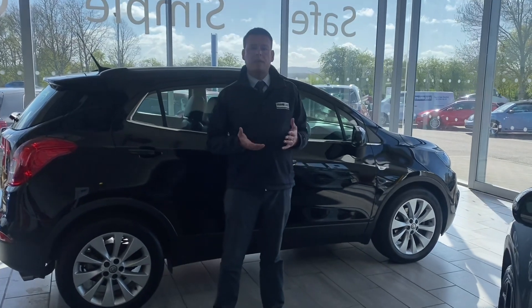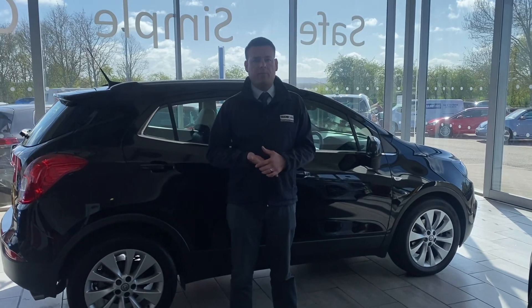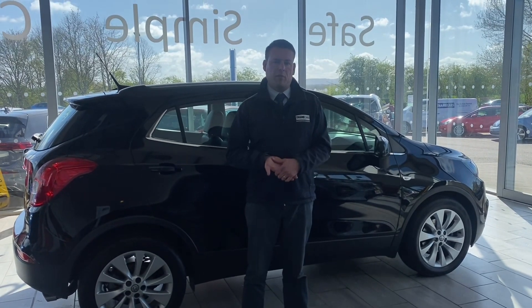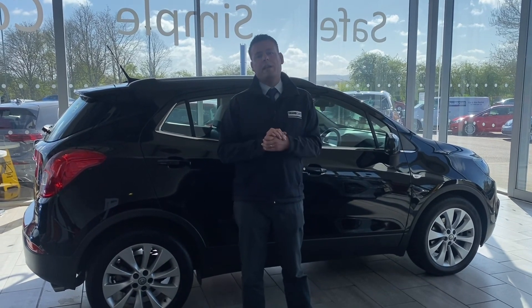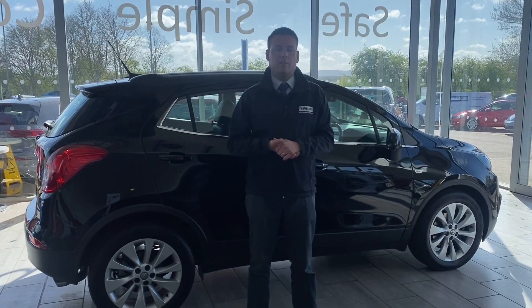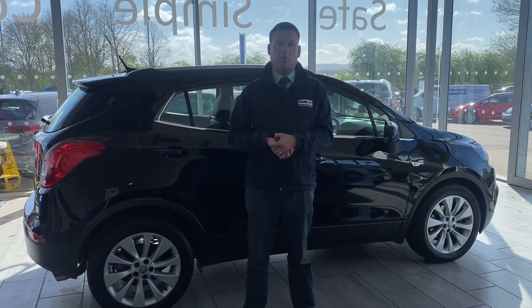If you have a car to exchange, we'd love to hear from you — we'd love to buy your car. You can value it using the valuation tool on our website, or give us a call and we can give you a valuation subject to seeing your car. If you've not been to us before, you're going to get looked after. We're five-star rated on Trustpilot, and we're also highly rated for our service on AutoTrader.